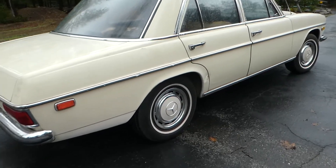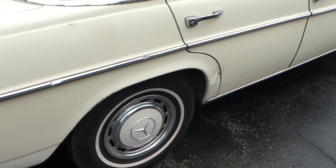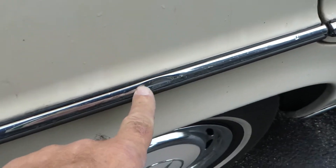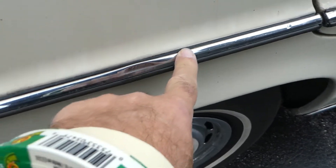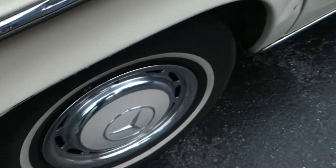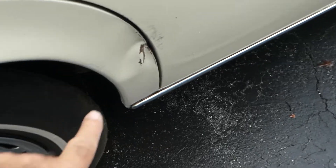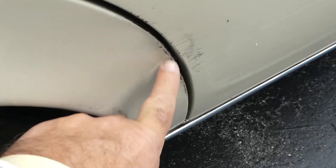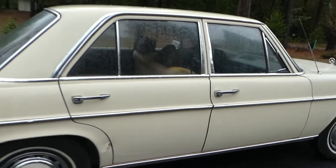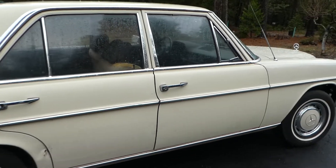It has the original hubcaps and right here in the chrome trim there's just a couple little divots — really doesn't take away from the car at all. This is the only bad spot and it's pretty tiny, about three inches long. I haven't found one stitch of rust on it; it's been housed inside.